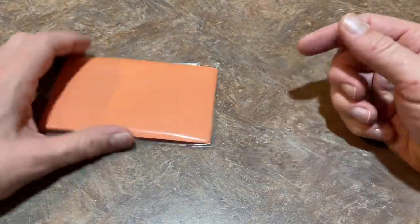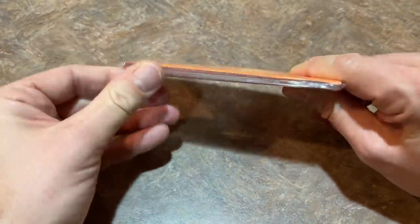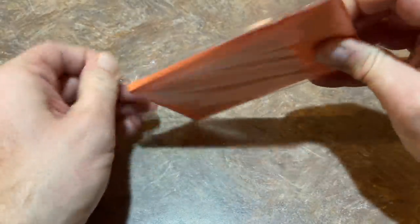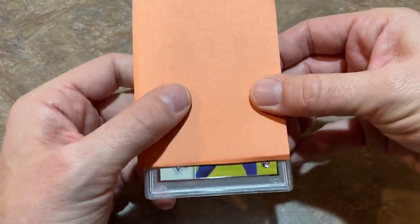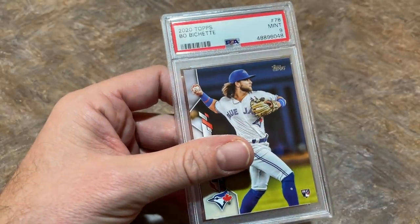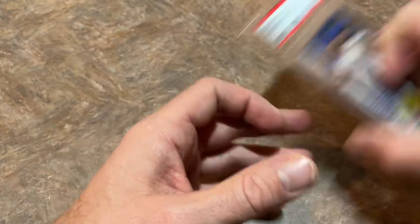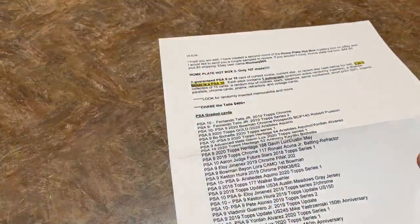Now comes the PSA graded card. Let's see what we've got — from the bottom I can tell that's Bo Bichette; you can see those blue high socks. Bo Bichette rookie card, and that is a PSA 9. Definitely two of the top rookies from 2020 Topps Series One in there. Again, it's called the Home Plate Hotbox — check it out on eBay, check their feedback, and $50 is the price. Thank you very much for sending that over.